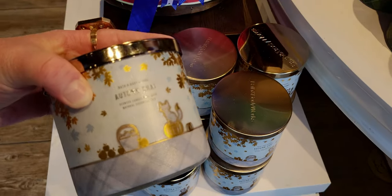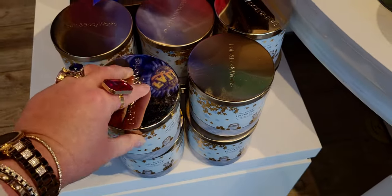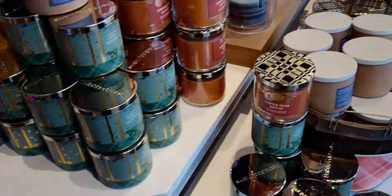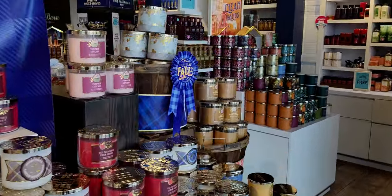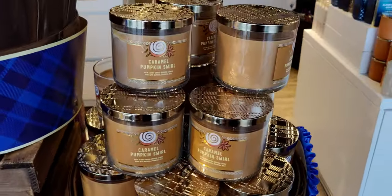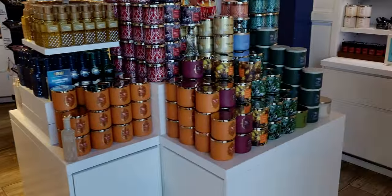Oh my gosh, I wish I wore my Christmas outfit today when I was shopping because I was totally feeling festive in store. I have so many Christmas sweaters — I'm just going to start wearing them now while shopping at Bath & Body Works because it is totally appropriate since it's all Christmas. Caramel pumpkin swirl — I love that one as well.